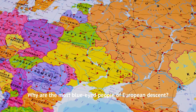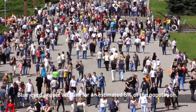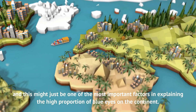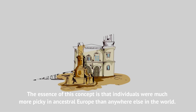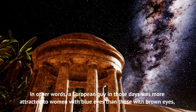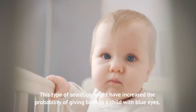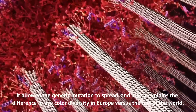Why are most blue-eyed people of European descent? Europe was the epicenter of the blue eye genetic mutation. Blue-eyed people account for an estimated 8% of the population. However, in Northern European countries such as Iceland, blue-eyed individuals find themselves in the majority. Another critical hypothesis is the theory of sexual selection. The essence of this concept is that individuals were much more picky in ancestral Europe — a European in those days was more attracted to partners with blue eyes, because blue eyes were considered an attractive feature. This type of selection increased the probability of giving birth to a child with blue eyes, allowed the genetic mutation to spread, and explains the difference in eye color diversity in Europe versus the rest of the world.